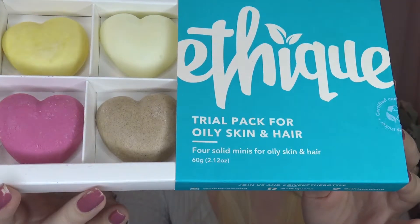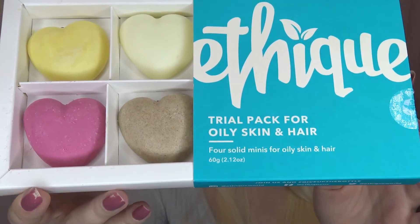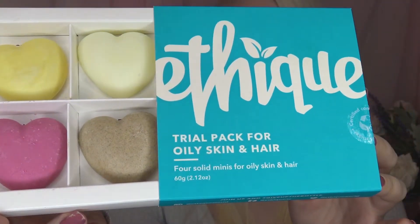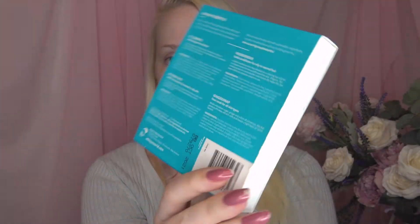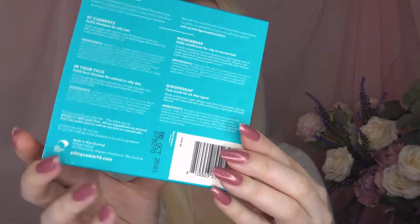So you've got the Sick Clements solid shampoo for oily hair, the Wonder Bar which is a solid conditioner for oily to normal hair, In Your Face solid cleanser for normal to oily skin, and Ginger Snap which is a face scrub for all skin types.